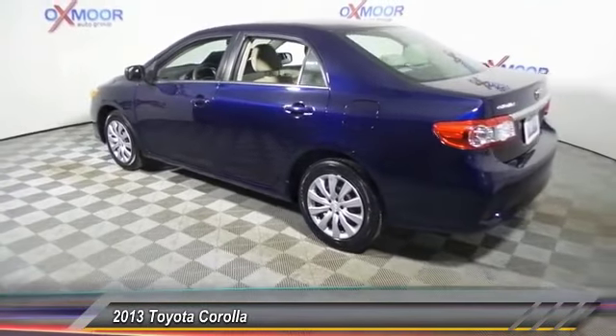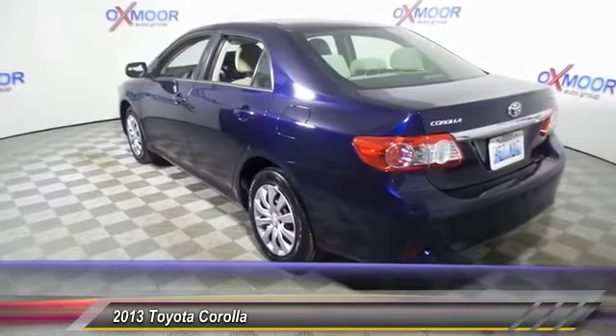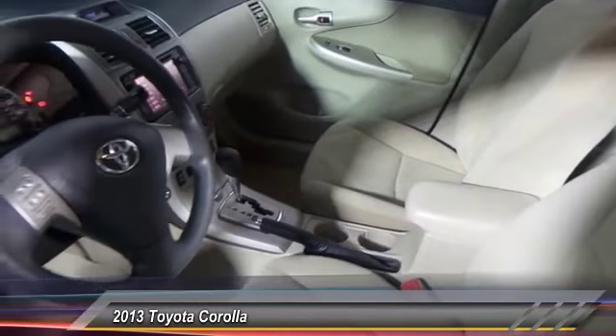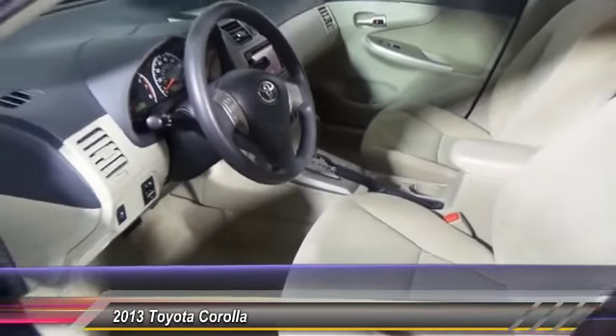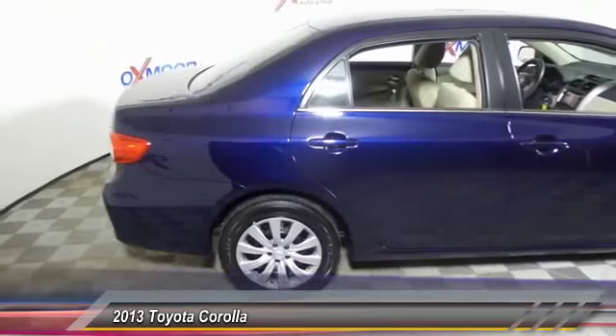This vehicle has less than 60,000 miles. Here are some of this vehicle's great options: traction control, dual airbags, power steering, air conditioning, front, one owner, AM/FM/CD/MP3 radio, power windows, CD player, rear window defroster, and electronic stability controls.